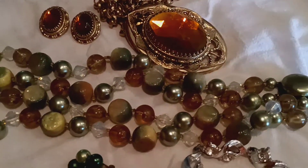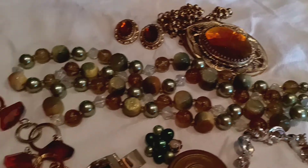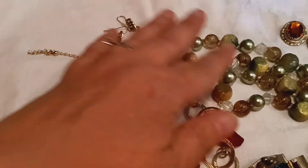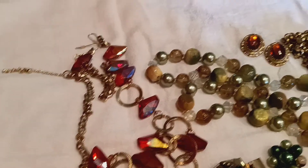And then just your normal, beautiful 50s style beads. This particular set, I think that's probably around the 80s, I would say.